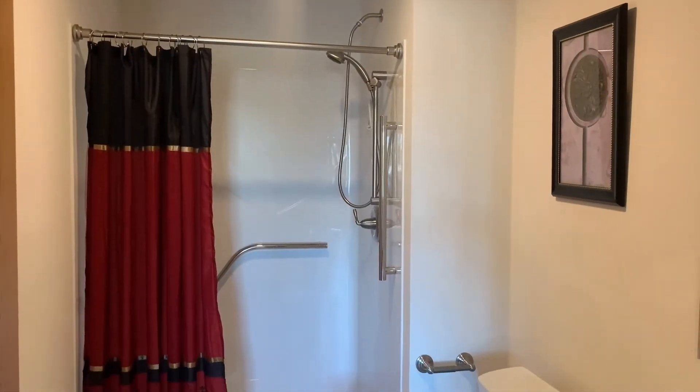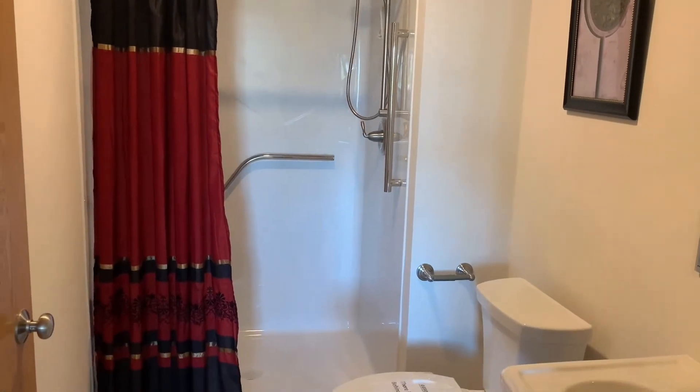On the other end of the house, we have a second bath with an easy-access shower and bedroom.